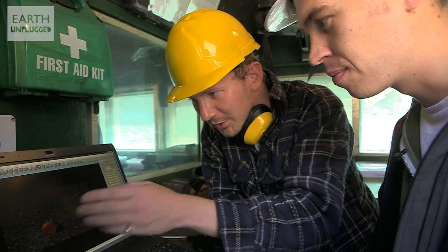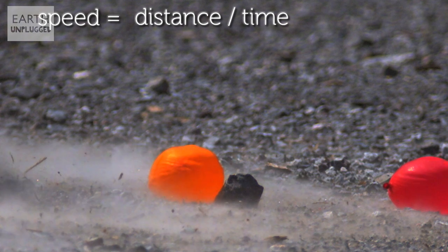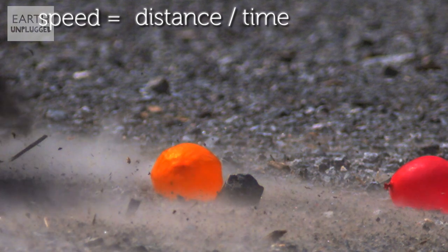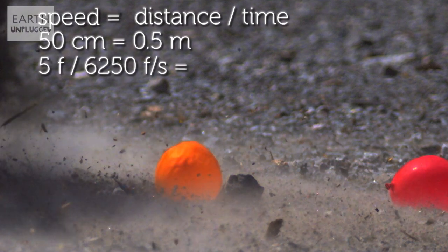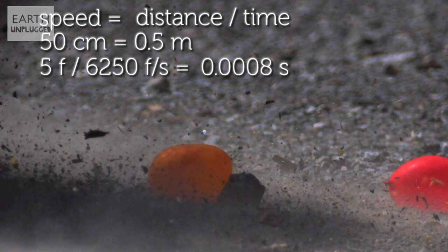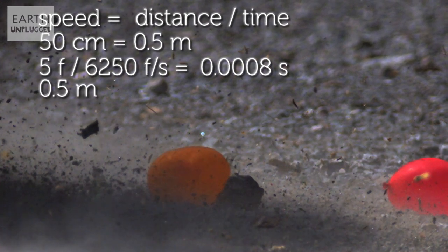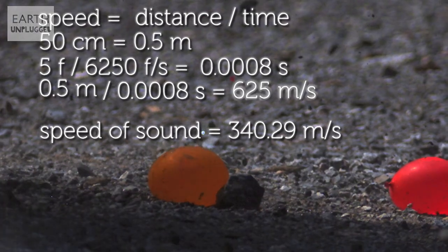That was about five frames between the balloons for that shock wave movement. Speed equals distance over time, so in five frames the shock wave covered about 50 centimetres. Five frames at 6,250 frames per second equates to 0.0008 seconds. So at this point it's moving at 625 metres per second, which is much faster than the speed of sound.